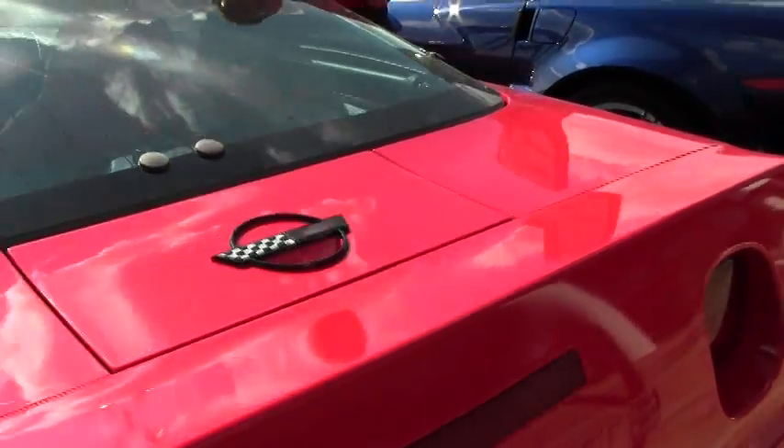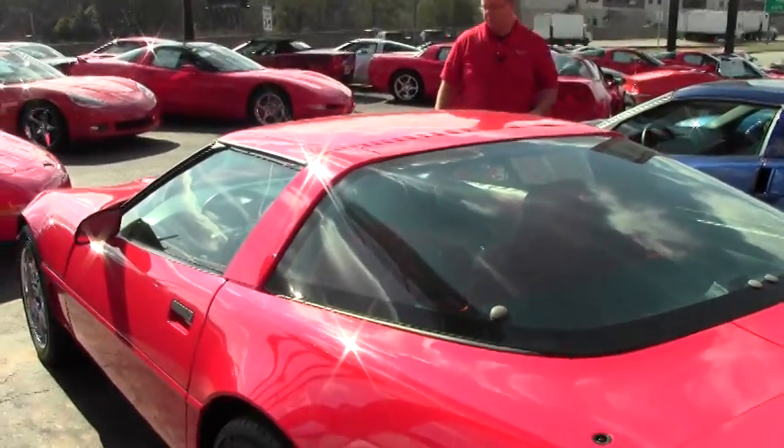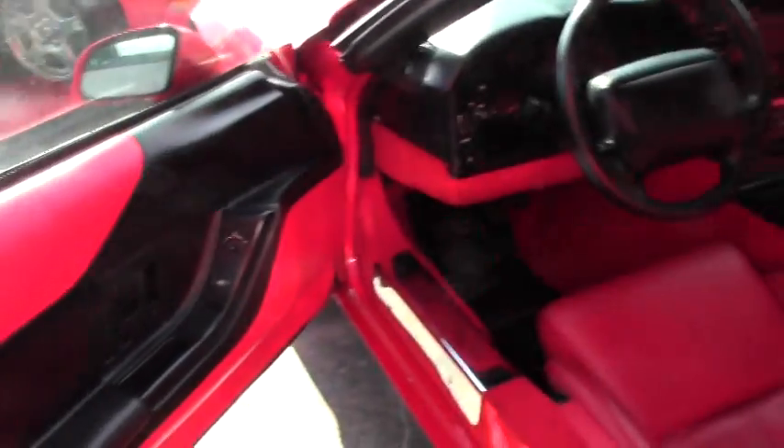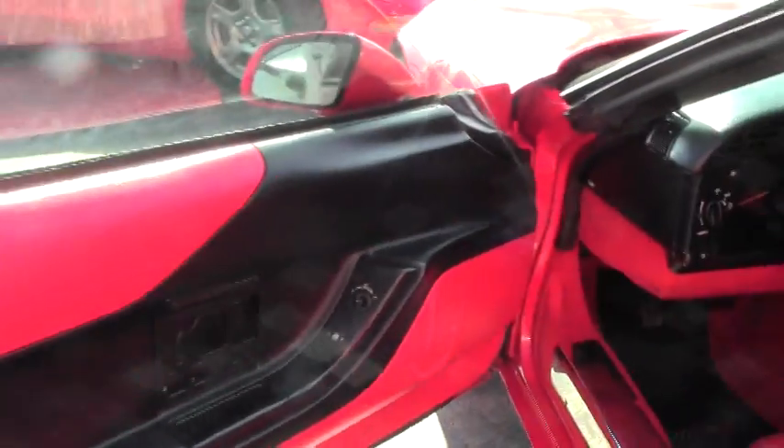The roof is a solid roof on the car and it has a gorgeous red interior. Those of you who have seen my videos know — red on red, it's got to be my favorite. Just a stunning combination.